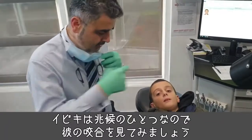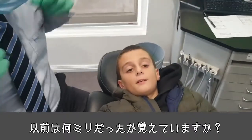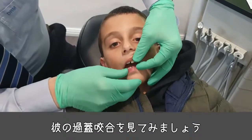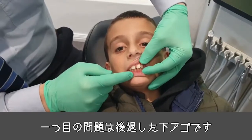Have a look at Joseph's bite. Do you remember how many millimeters I measured? Ten millimeters. If you look at this young man's overbite — close it on your back teeth — that's one of the problems: a retrognathic mandible.